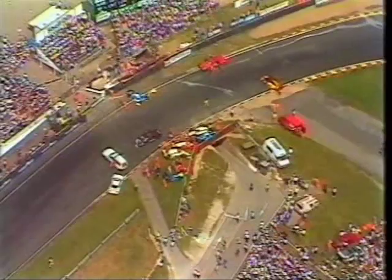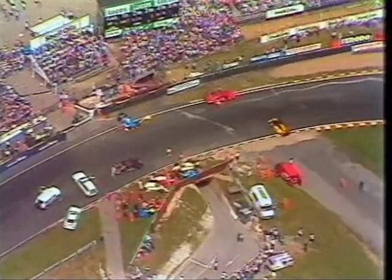And a very bad start for Nigel Mansell — can this be his lucky day on the restart? He's going to have a second crack at it.